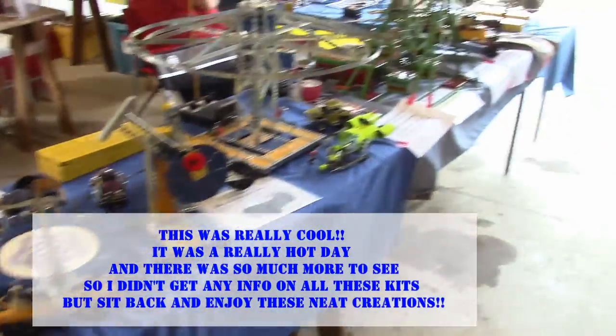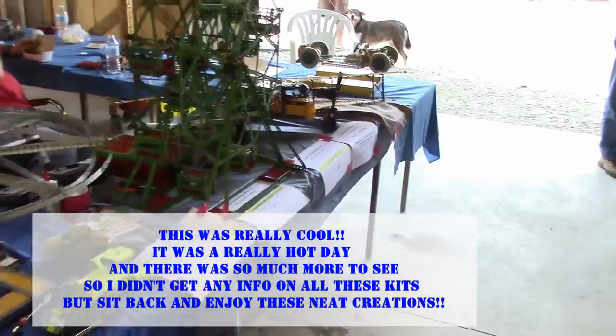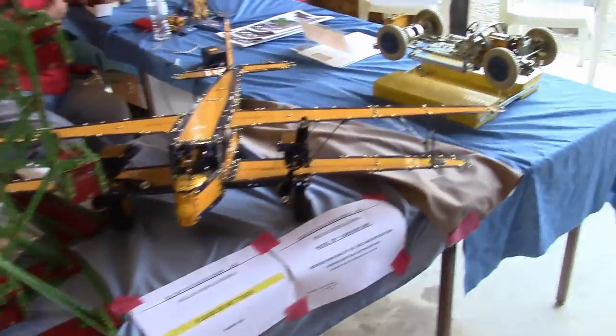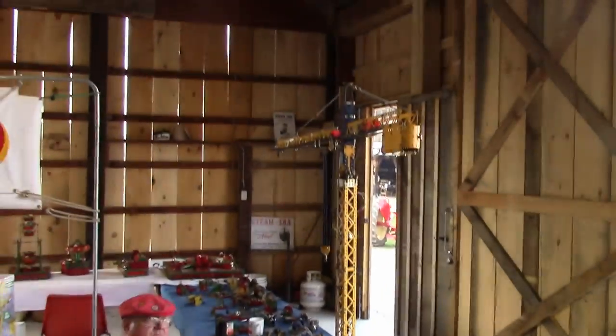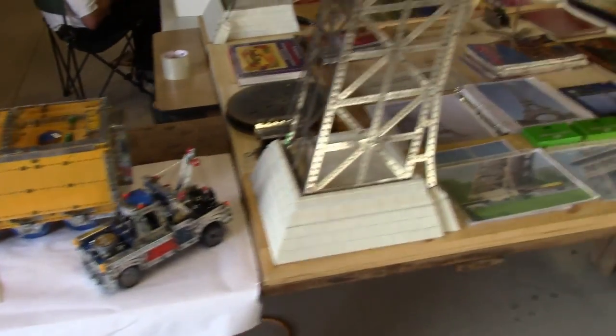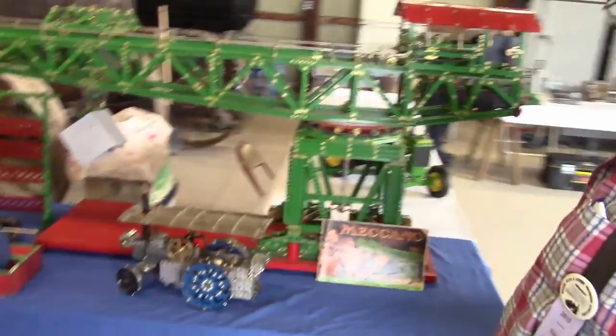It's all Meccano! Look at this all — a little crane, a small motor, a beautiful tower. It's absolutely amazing.